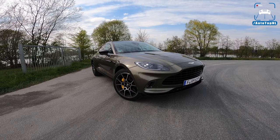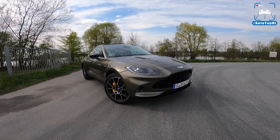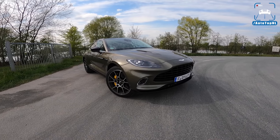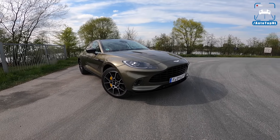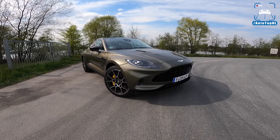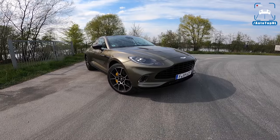What's up ladies and gentlemen, welcome to this POV review by Autotopnl. My name is Max and today we are taking a look at the all-new Aston Martin DBX. We are a bit late to the party, but then again Aston Martin is late to the SUV party as well. This is the Aston Martin DBX, a very important car for Aston Martin.